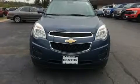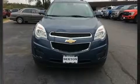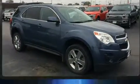Take command of the road in the 2012 Chevrolet Equinox. It features a front-wheel drive platform, an automatic transmission, and a three-liter six-cylinder engine.